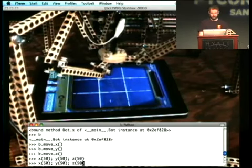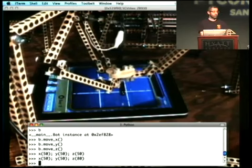That goes to 50. Let's move this guy over. Seriously, this is what I've been doing all day long to try to get the demos to work.